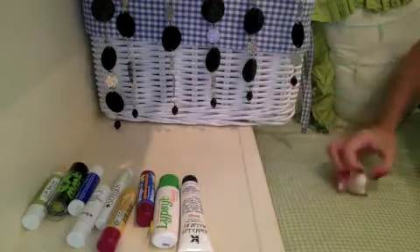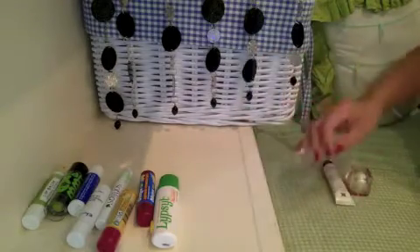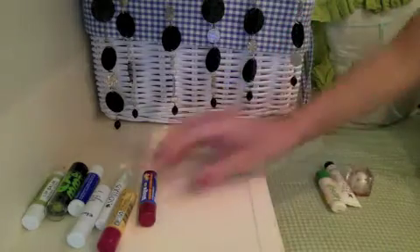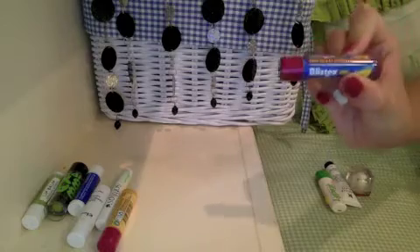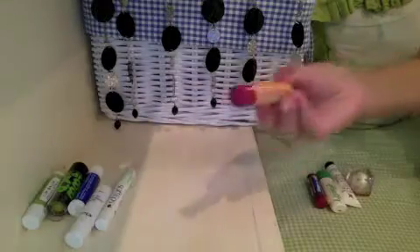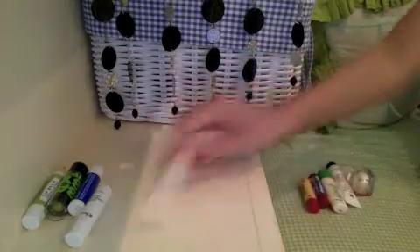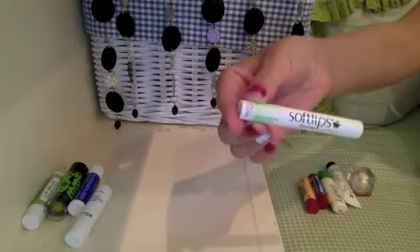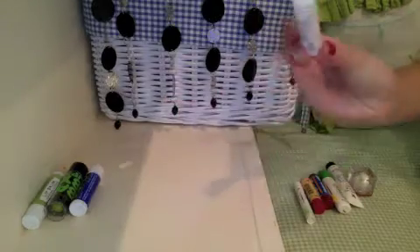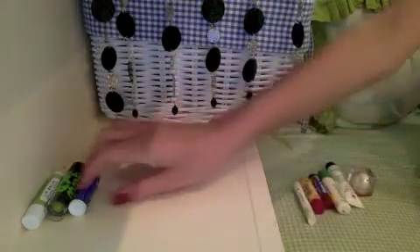I have a Kiehl's number one lip balm in mango, I have a Lip Salve in mint, I have a Blistex raspberry lemonade blast with SPF 15, I have a Burt's Bees replenishing lip balm with pomegranate oil, and I have a Soft Lips in chocolate mint-chilada with SPF 20.